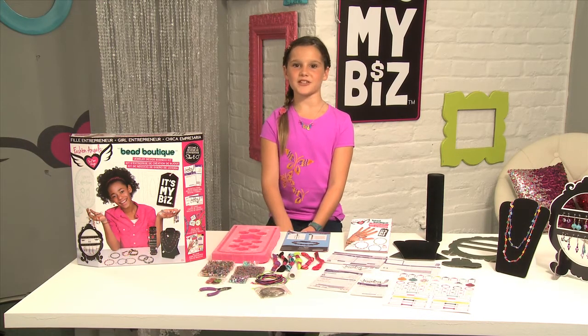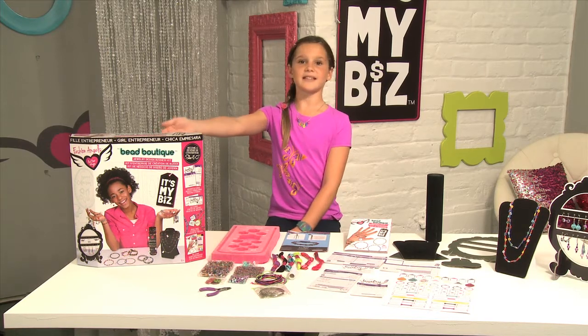Hi, I'm Nia for It's My Biz from Fashion Angels. Today we're going to be talking about the Bead Boutique Jewelry Design Business Kit.